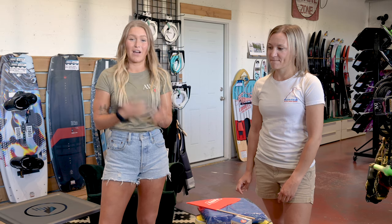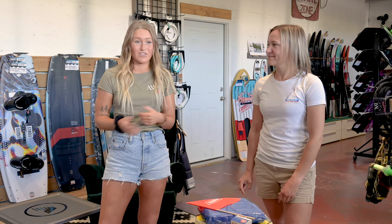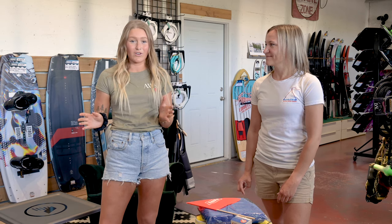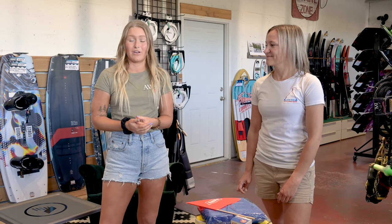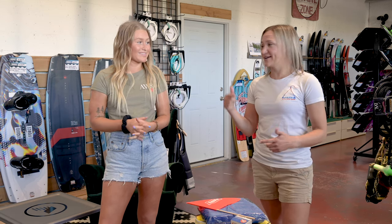This year we started a podcast with Active Water Sports where I get to sit down with industry leaders from around the world, wake legends, professional riders, all across the board and get to know them a little bit better as well as share their story with you guys. It's called Summer Lunch Break. It launched this year and there are a few episodes out — you should check it out.